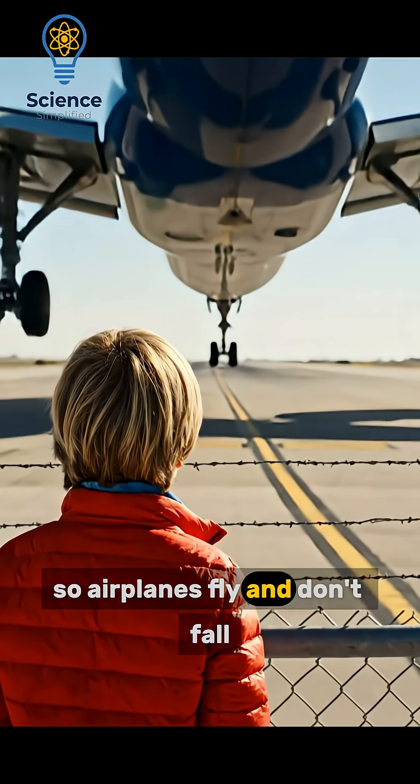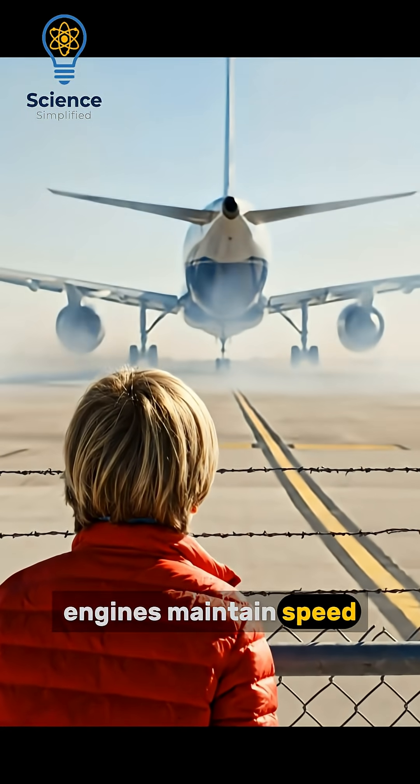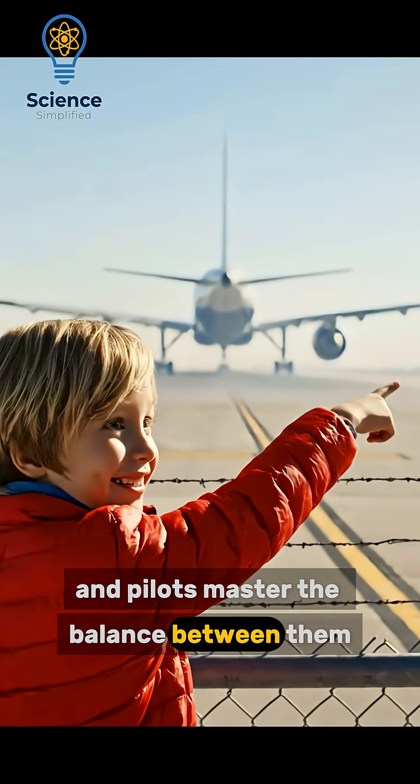So airplanes fly and don't fall because wings create lift, engines maintain speed, and pilots master the balance between them.